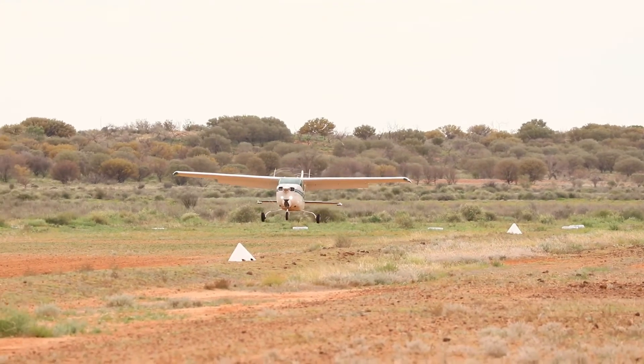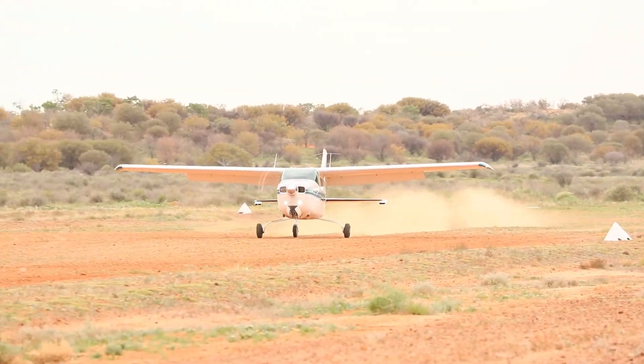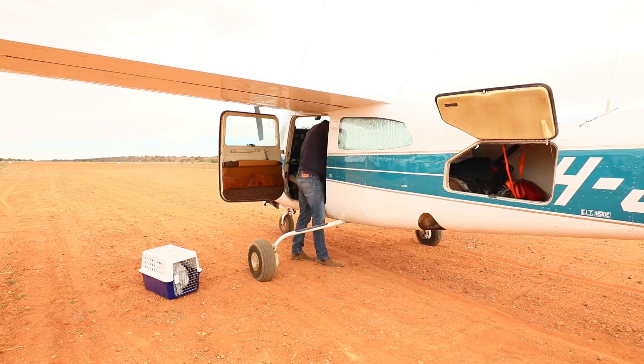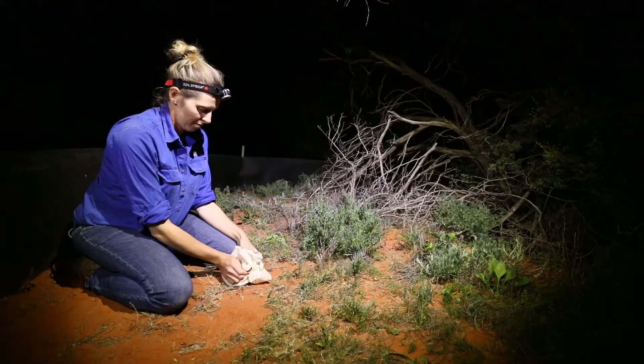We translocated these bandicoots from a population in South Australia. Some of our team members flew over on a charter flight and spent the night catching them at a reserve called Arid Recovery — a very similar project to ours — and then we flew them back via charter aeroplane and released them here just on dusk.